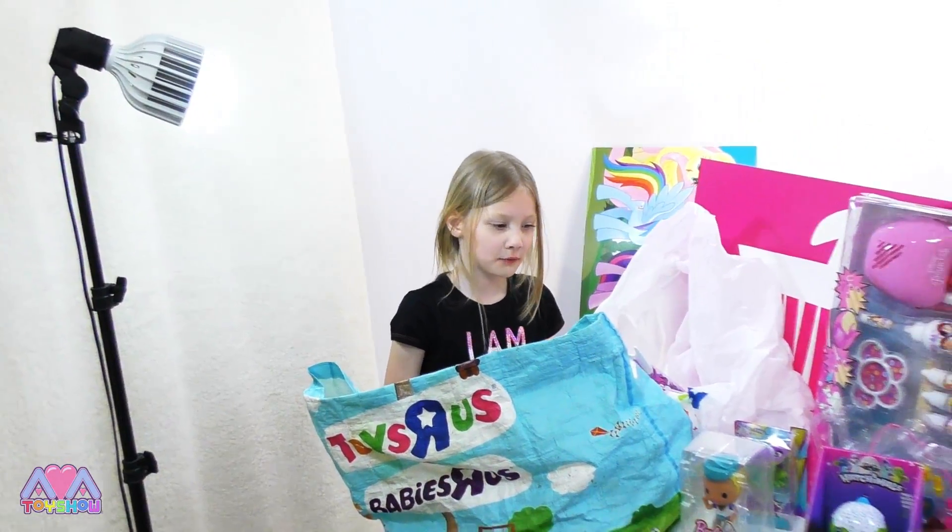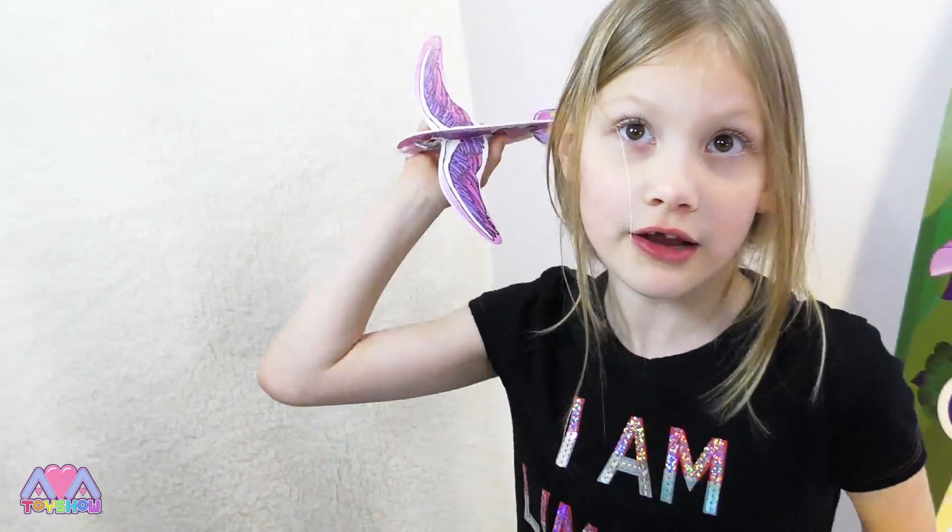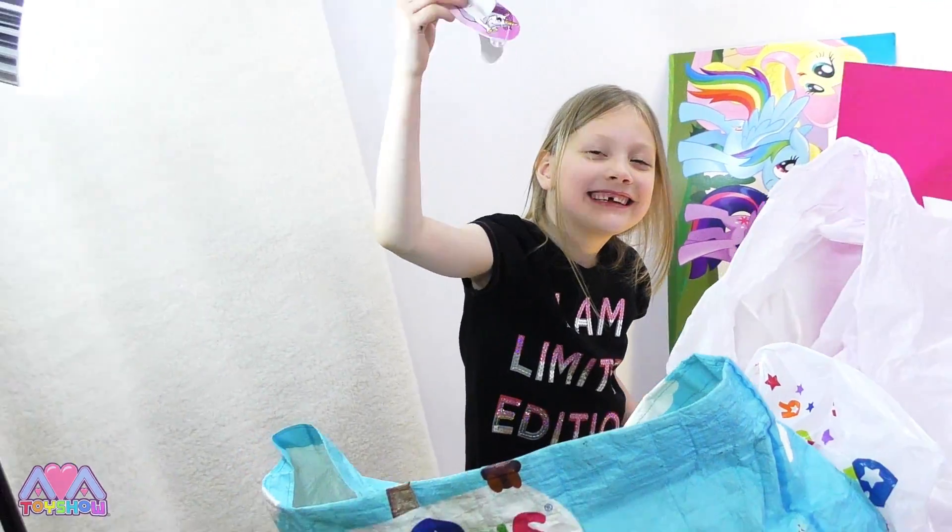Do you like this, guys? Wow! That is really amazing — it can fly all the way over there!